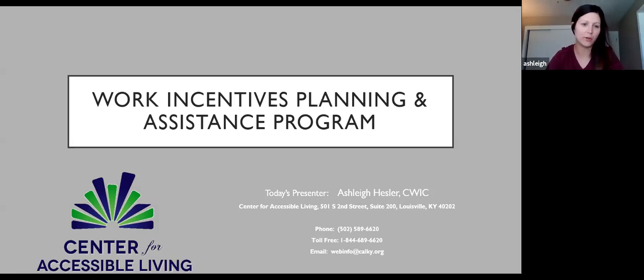I work for the Center for Accessible Living. We have multiple programs at the center, one of which is the WIPA — the Work Incentive Planning and Assistance Program — which Social Security actually has. There are three CWICs: Donna Mundy and David Edwards.